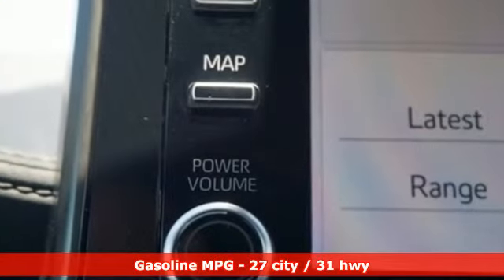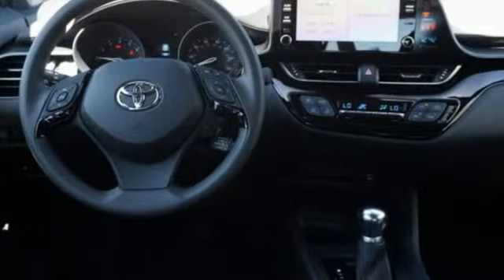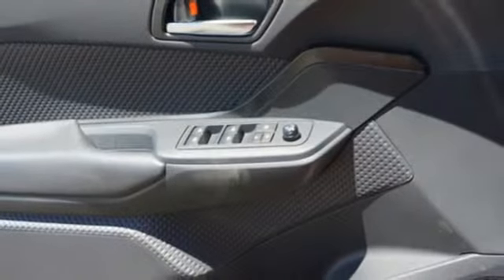Inline 4-cylinder engine, dual-zone climate control, streaming audio, auto-dimming rear-view mirror, manual tilting steering column, doors and push-button start proximity key.